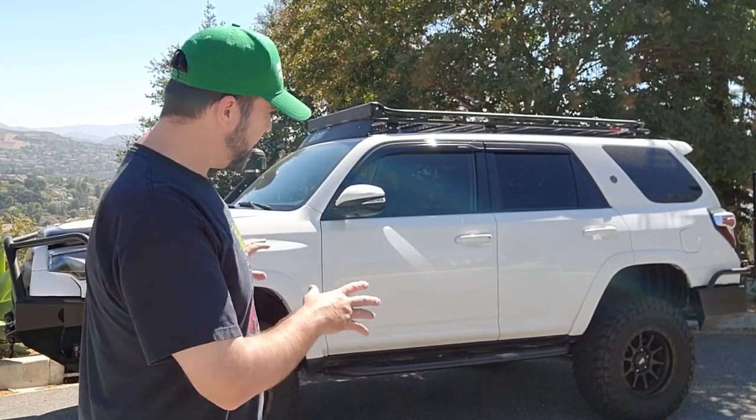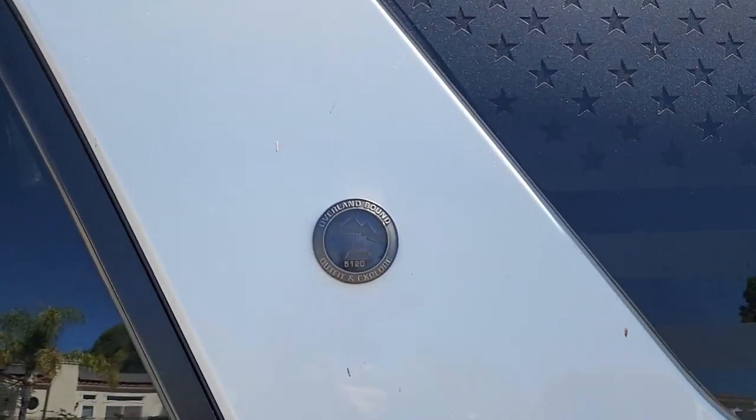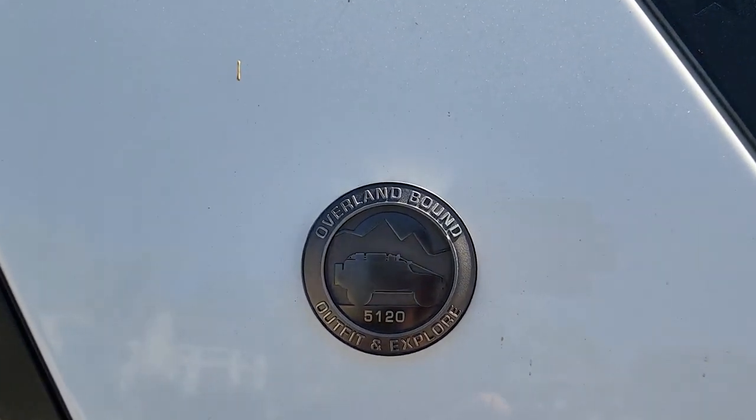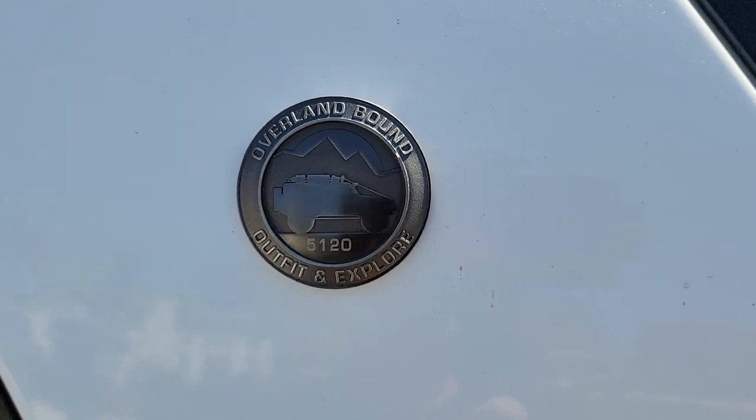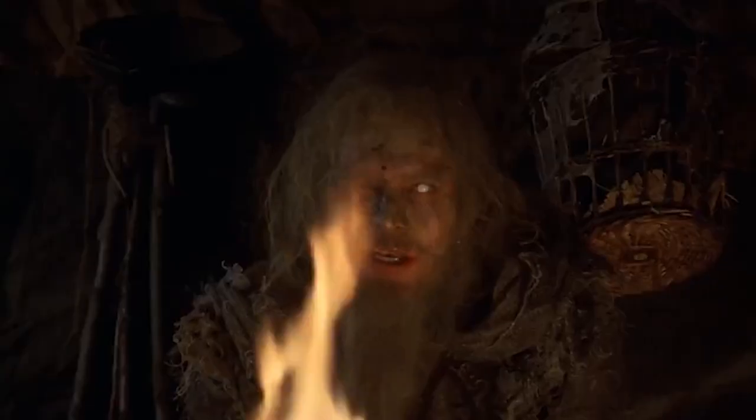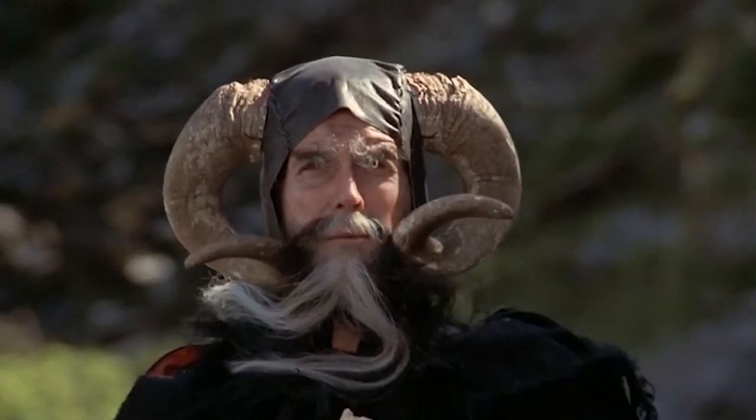I did make sure to look at everything and research what was in this vehicle. One of the previous owners was part of the Overland Bound community. I'd love to get a hold of this person so I could talk to them about what they've done with this vehicle.